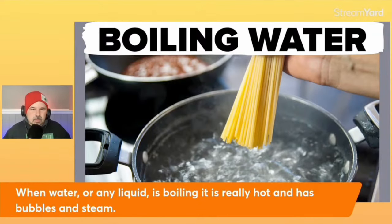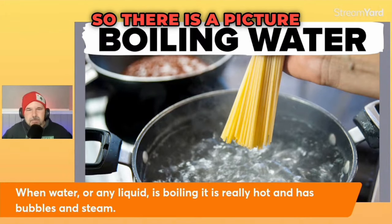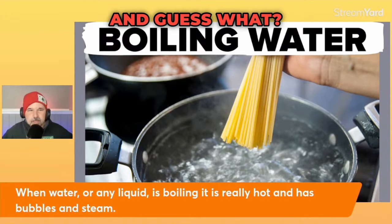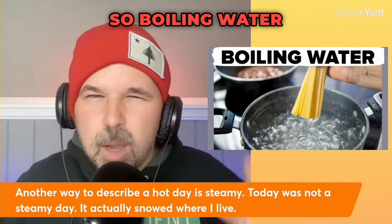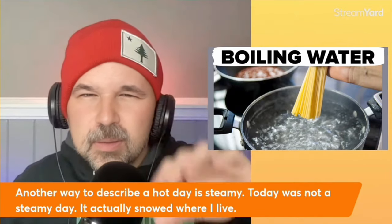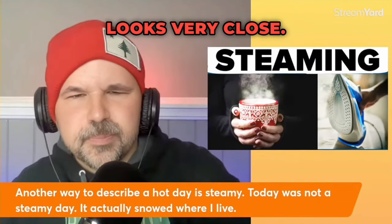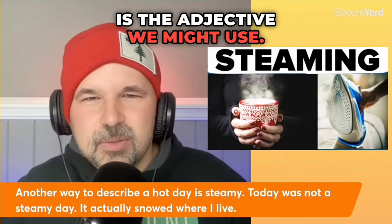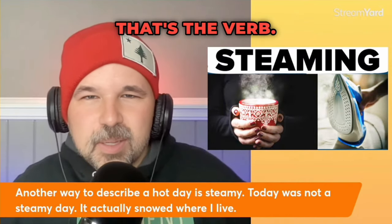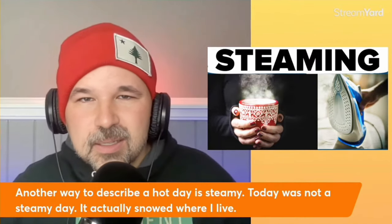Boiling water. When water or any kind of liquid is boiling, it is really hot and has bubbles and steam. There is a picture of some boiling water — boiling water is definitely hot. So boiling water will have steam coming off it. Steam and smoke look very similar. Steamy is the adjective we might use. If something is steaming, that's the verb. But if something is hot and you want another way to say it's hot, you could say it's steamy.